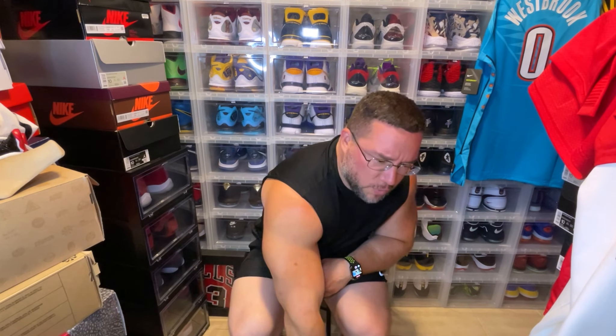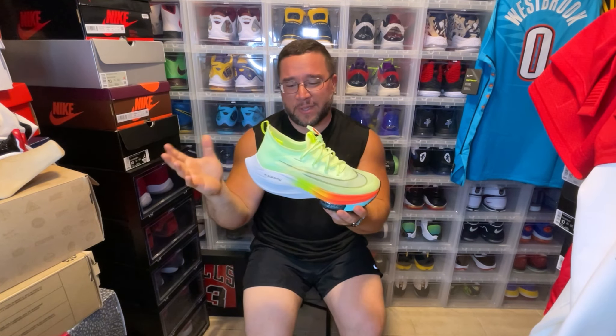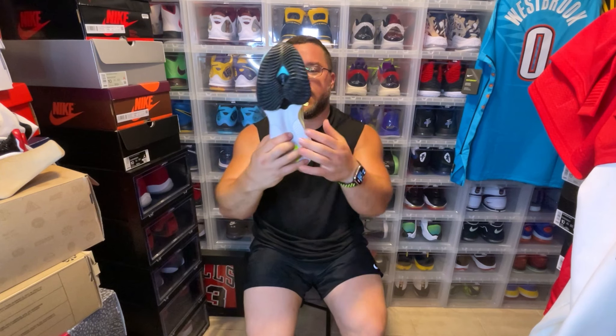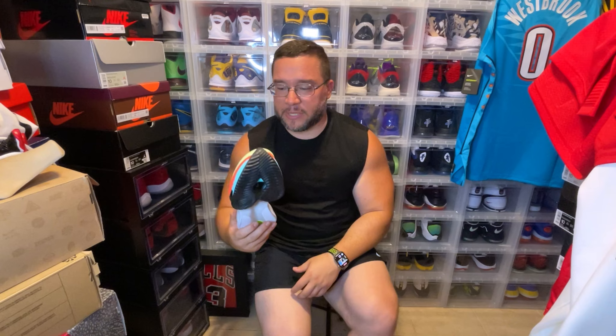This sneaker is super dope — crazy, crazy dope. It's a crazy performance shoe. I would say try it if you're interested. True to size in length, but they may fit a little snug, so don't go down — the width is a little bit skinny and it really tapers in the middle. Go true to your size but definitely try them out just to see how you like them. Hope you enjoyed this video — peace.